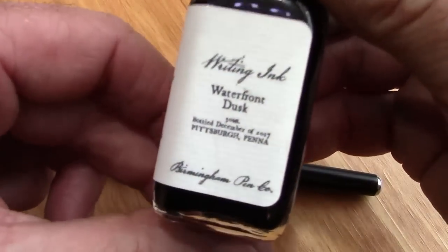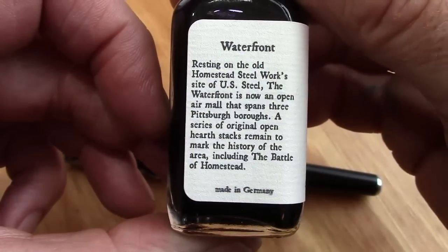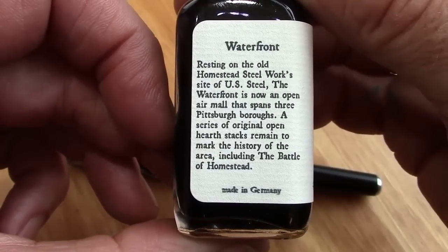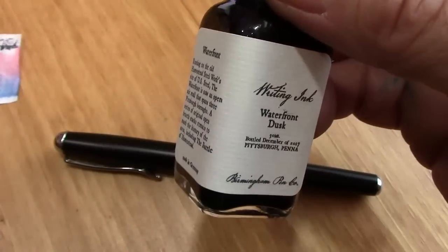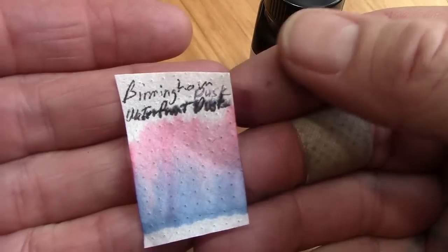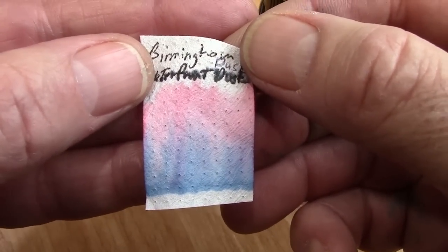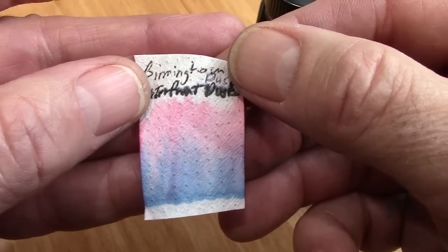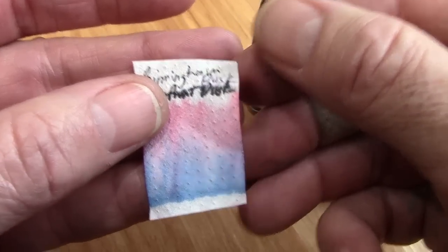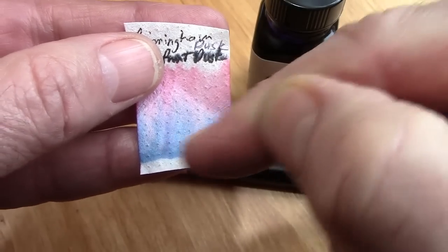I put the waterfront dusk ink in the Knox. Nick always puts a nice little description and some historical reference material into the name of the ink. This is the chromatography and it's kind of interesting — you definitely have a blue component and kind of a pink, but it's not a pure pink, it's hard to describe. It also seems to have some permanence because there's a little bit of a dark gray line at the bottom.